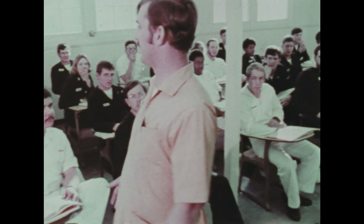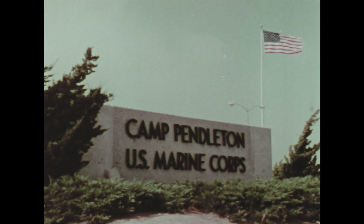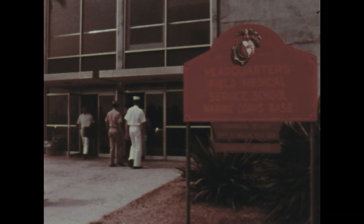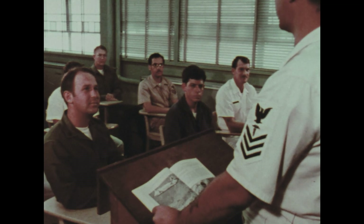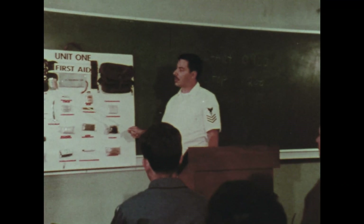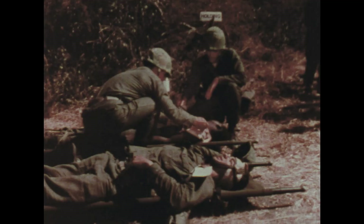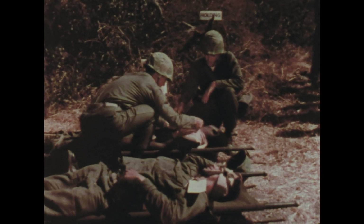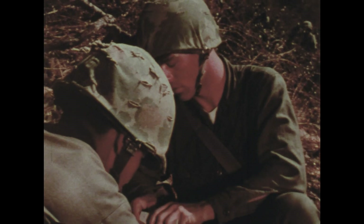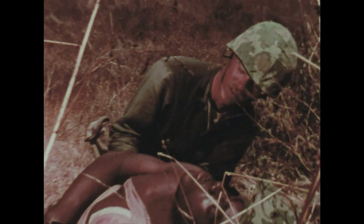Senior hospital corpsmen often work as instructors at hospital corpsmen school. When assigned to duty with the Marine Corps, all personnel are required to attend a field medical service school. They are taught marine organization and operations, how to requisition supplies, and how to set up and operate aid stations. They usually work under the supervision of medical officers; however, individual performance is emphasized in preparation for independent duty on patrol in the field.